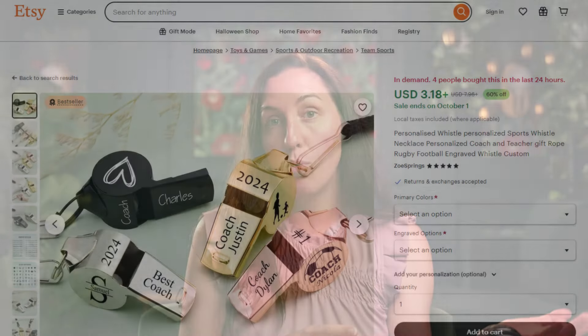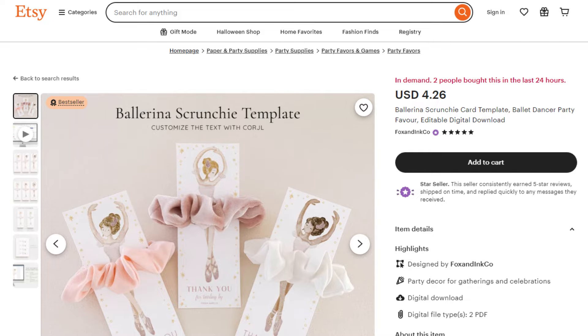Don't forget about teachers for kids' sports or other extracurricular activities. I saw that piano, karate, and dance teachers did not have as much competition on Etsy as some of the other teachers. I personally have had success in the dance teacher niche.